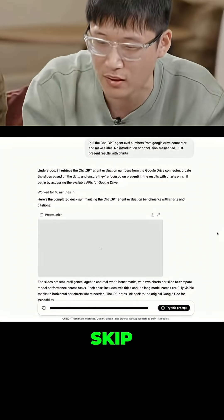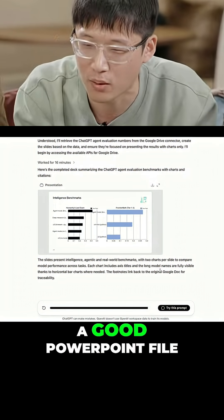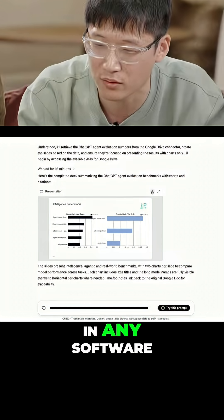We can click skip and then the model gives us a good PowerPoint file. It's a real PowerPoint that you can download and open in any software.